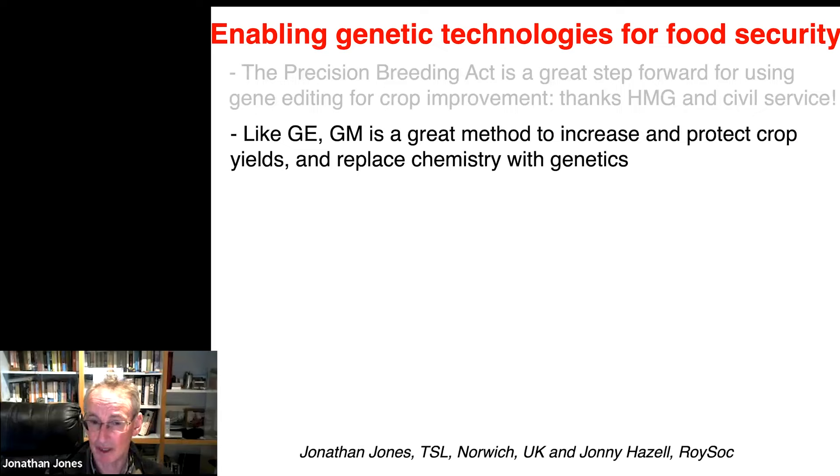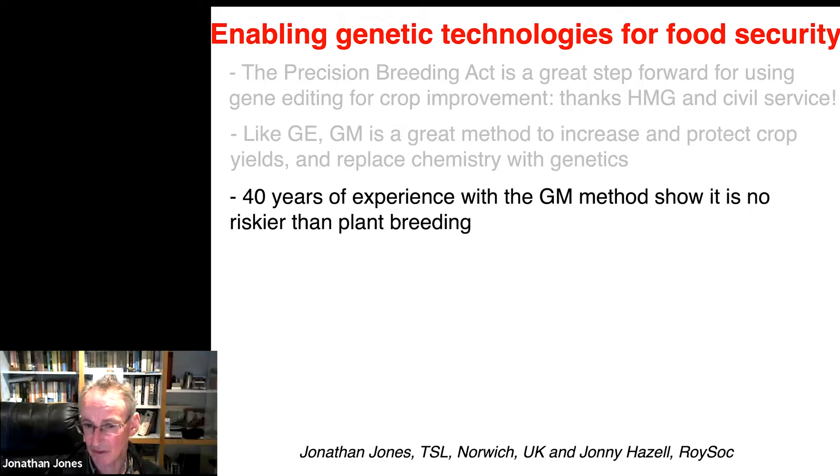Gene editing is a great technology, but like gene editing, what's come to be known as genetic modification is a great method to increase and protect crop yields — to replace chemistry with genetics. My passion is working on plant disease and pest resistance. I want to replace all that chemistry that gets applied with genetics, so you don't have to apply it. The benefits are pretty obvious: no risk of collateral damage to other organisms, you don't have to spray the chemistry, you don't have to buy diesel and take tractors up and down compacting the soil and emitting CO2. Every learned society that's looked at it has concluded there's nothing about the GM method that's any more risky than regular plant breeding.